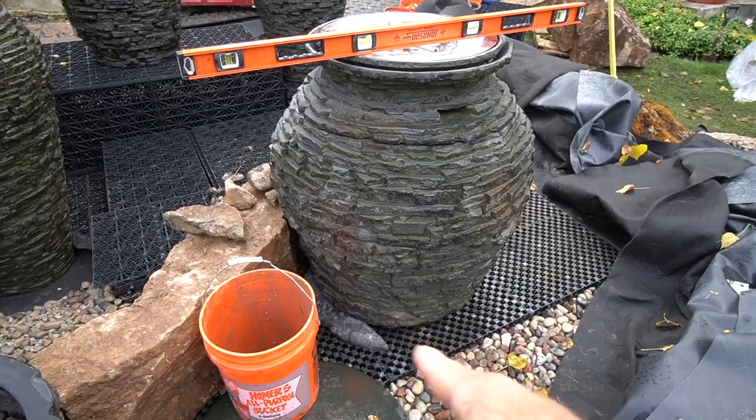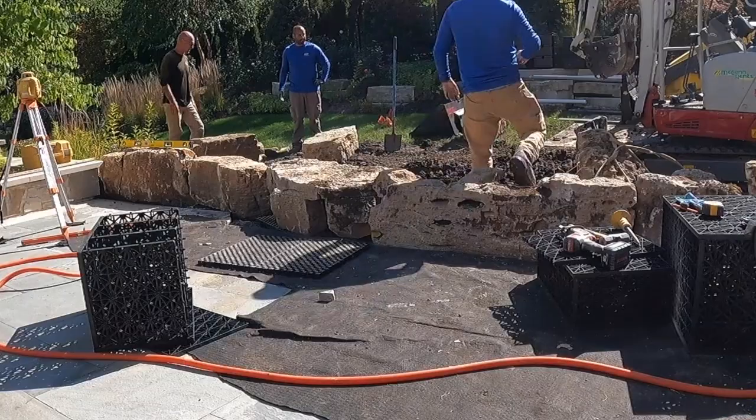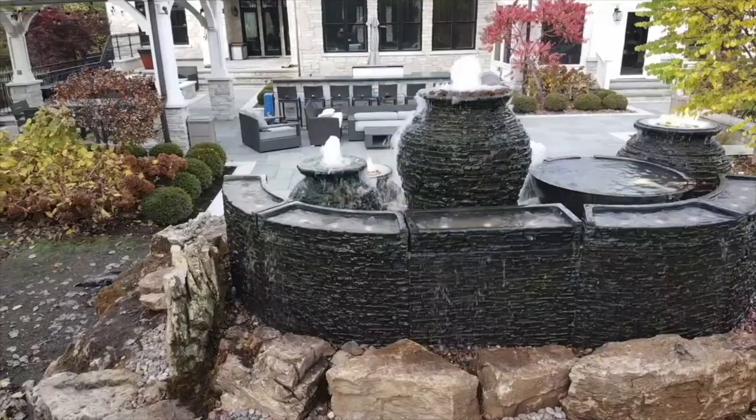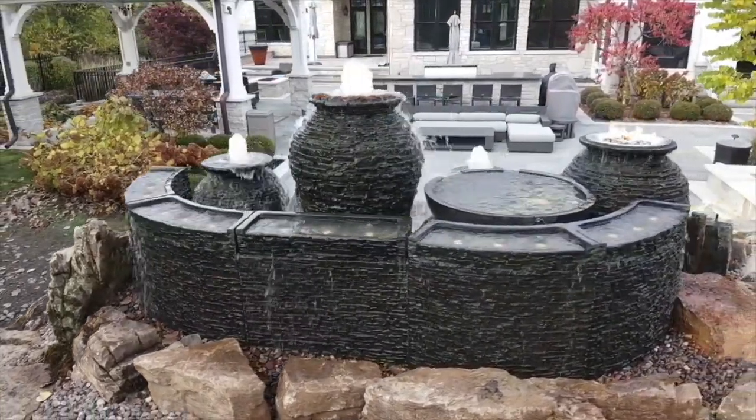But today, still in the Chicagoland area, we are working on a custom fountain system. This is going to be an unbelievable project — we're going to have multiple urns, weathered limestone, spillway bowls, stacked slate walls, all these different things coming together. And not on a commercial site — this is residential. This is going to be an awesome project. Stay tuned, we have some major changes to make.